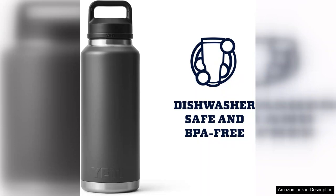Overall, the Yeti Rambler 46oz bottle lives up to the brand's reputation for quality and performance. It's a versatile and reliable companion for anyone who values hydration while enjoying their favorite activities. If you're looking for a durable, functional, and stylish water bottle, this is definitely worth the investment. Highly recommended.